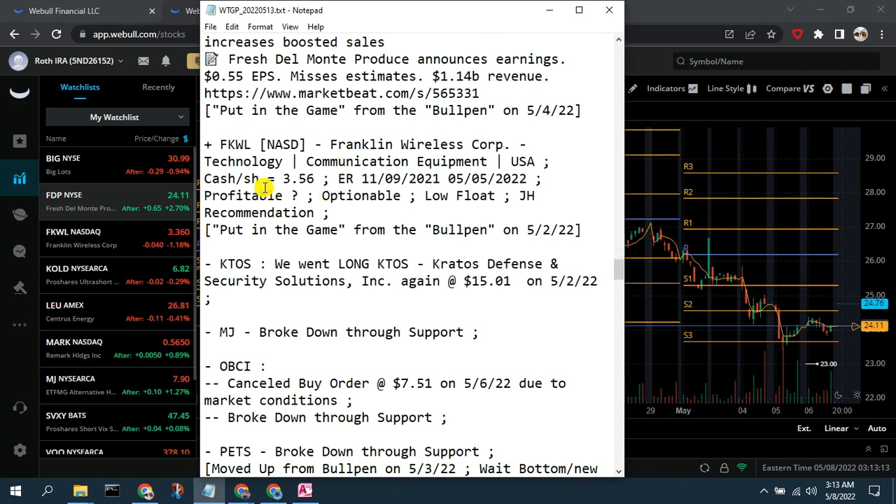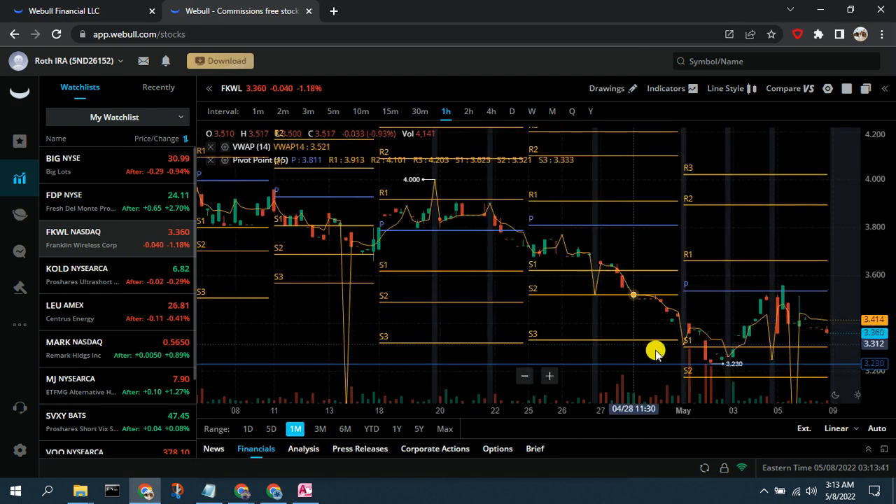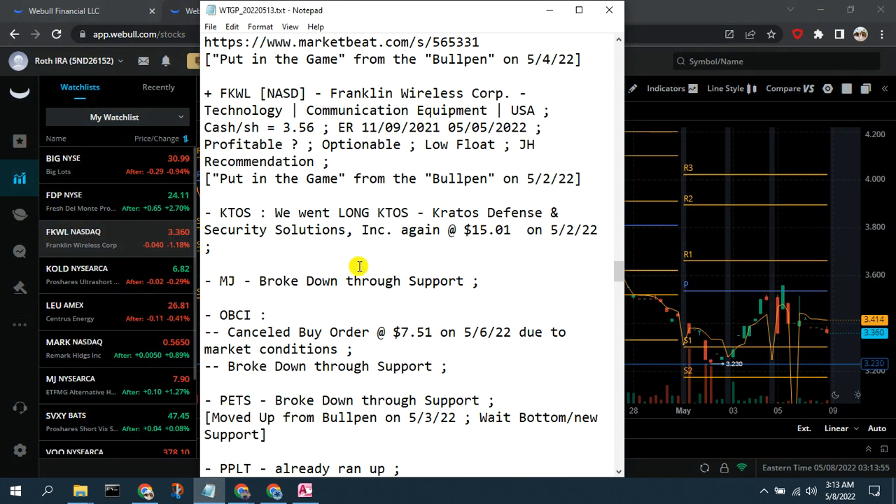FKWL is another one from our bullpen — communication equipment, likely some 5G-related work. This is a good example of how having stocks in the bullpen allows us to revisit them at end of day and move them to our real-time watch list when the setup looks attractive. It's a low float so it's a bit choppy, but we're going to add FKWL to our real-time watch list for this week and see how it goes.